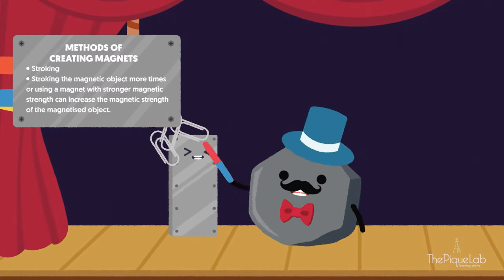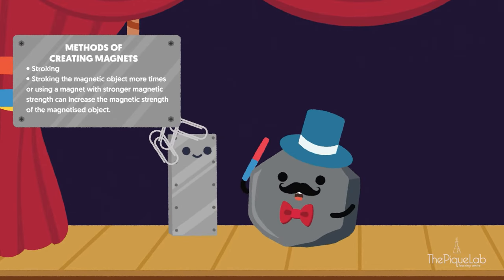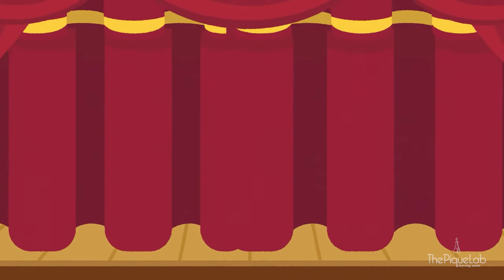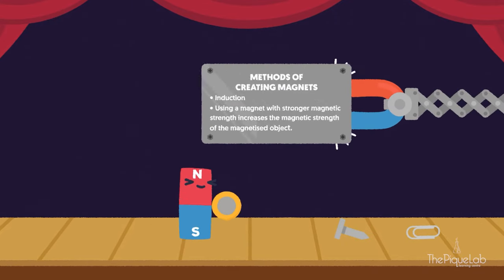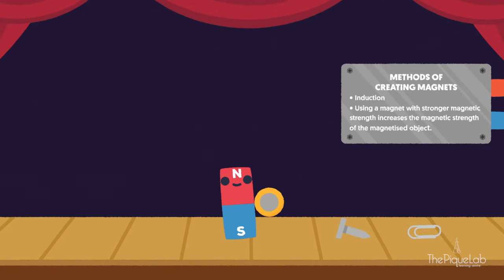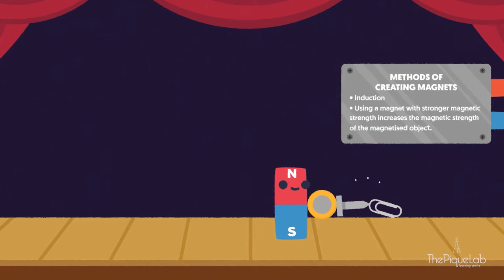By doing more strokes, we can enhance the magnetic strength of the steel bar. Through the process of stroking the wand in one direction, you can magnetize other magnetic objects as well. Magnets like a bar magnet can pass its magnetism to another magnetic object through the process of induction. Through induction, all of the magnetic objects in contact with each other turn into temporary magnets. And in order to enhance the magnetic strength of the magnetized objects, we can simply use a magnet with stronger magnetic strength.